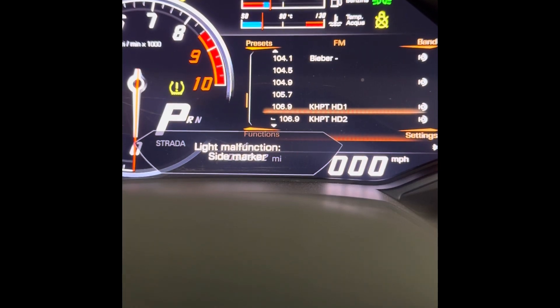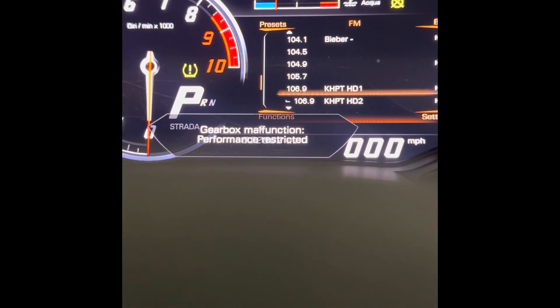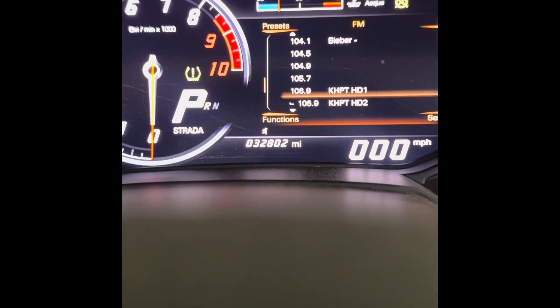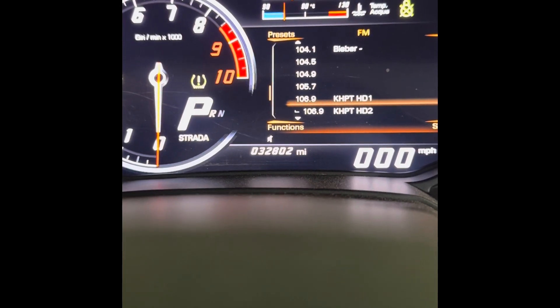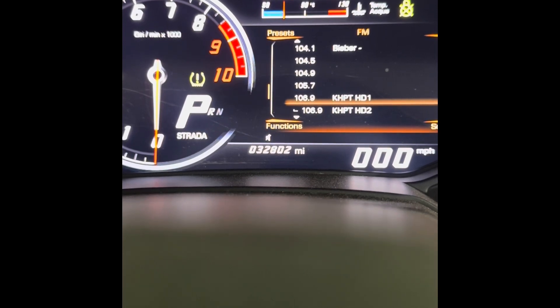Today we're working on an interesting problem — a 2016 Lamborghini Huracán with a gearbox malfunction and performance rejecting error. What's interesting is that the car is actually completely drivable; I don't see many problems with it. It rolls through the gears, I can start it, I can go anywhere. So it's kind of strange. We're trying to find out what's going on and investigate the issue.